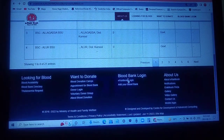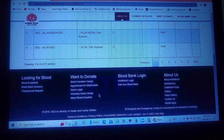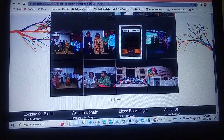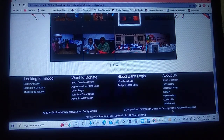Apart from this, you can see what else is available on this website: blood availability, directory, thalassemia requests, blood donation camps, appointments for blood banks, voluntary donor groups, and e-raktkosh login. Blood banks can also associate with this website. This website is maintained by the Ministry of Health and Family Welfare and designed by CDAC — the Centre for Development of Advanced Computing. Please like and share this among your friends and well-wishers so that this information can be life-saving for someone. Thank you.